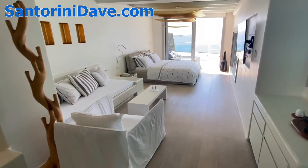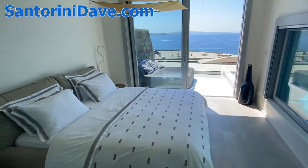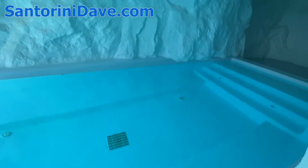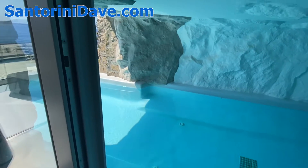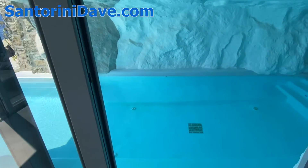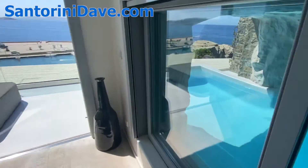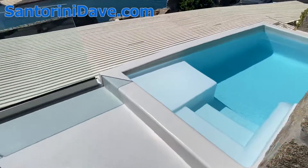Coming out into the living space, you've got some place to chill, a nice bed, and multiple entrances to your cave pool. There's a large sliding door so you can get in and out, or you can come out to the patio and access your pool from the patio as well.